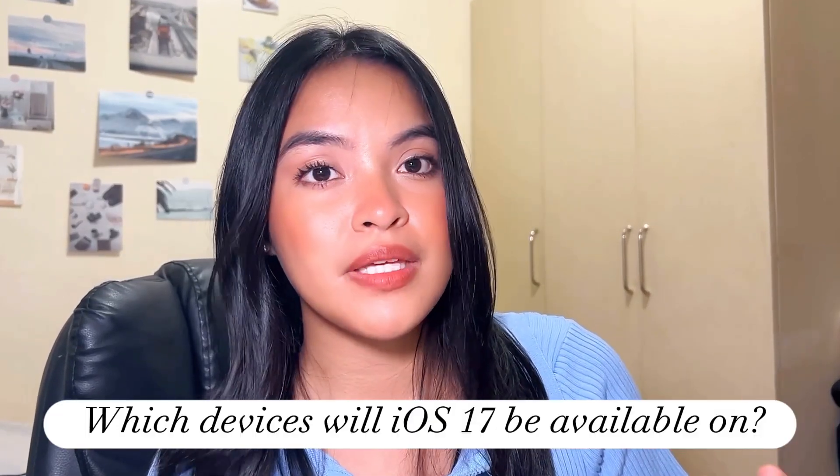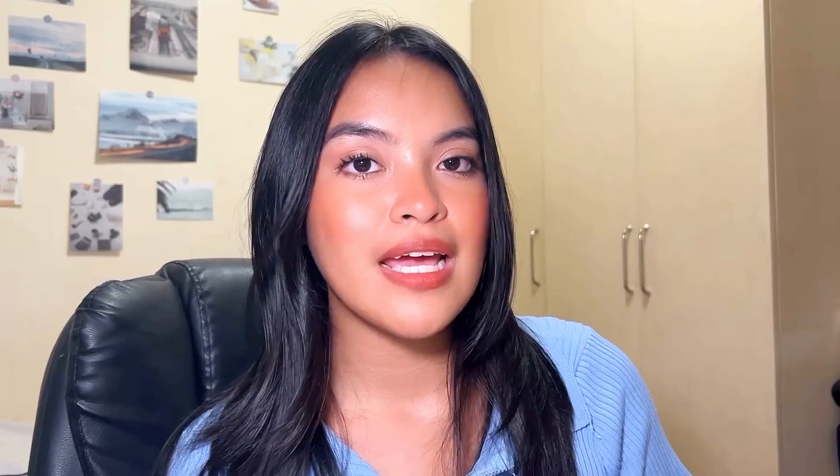Now, which iPhones will iOS 17 be available on? As Apple announced, iOS 17 will be available from iPhone XS onwards. Here's the list of devices that it will be available on.